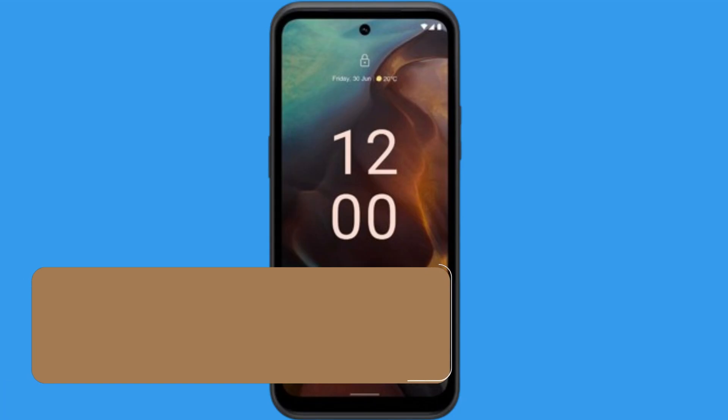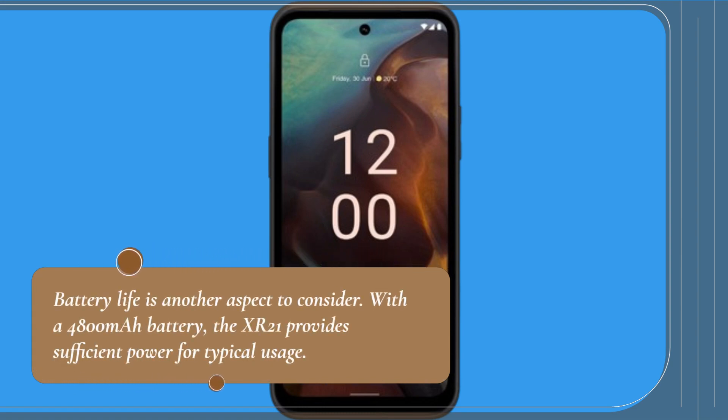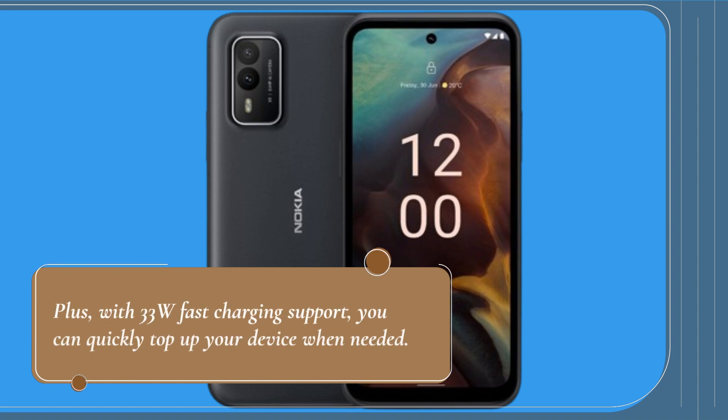Battery life is another aspect to consider. With a 4800mAh battery, the XR21 provides sufficient power for typical usage. Plus, with 33W fast charging support, you can quickly top up your device when needed.